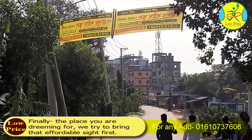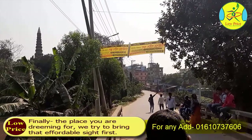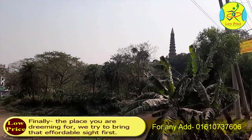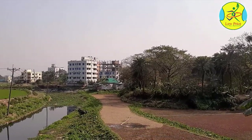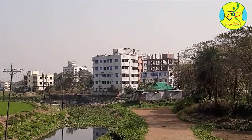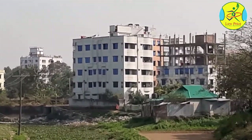Finally, the place you are dreaming of — we try to bring that to you at an affordable price. The asking price is 3,200 Taka per square feet. The total 1,050 square feet flat is priced at 33,60,000 Taka only. Please call for more information.